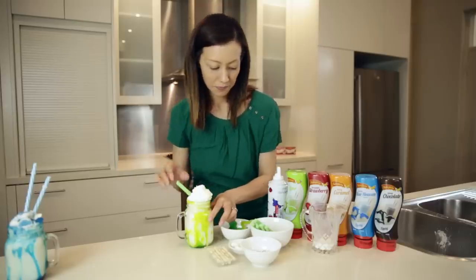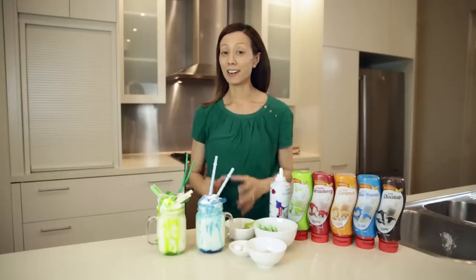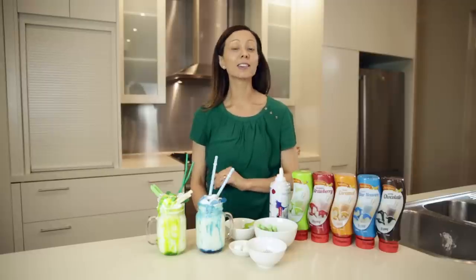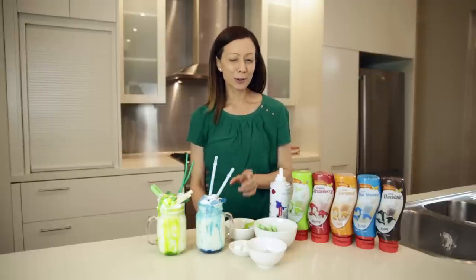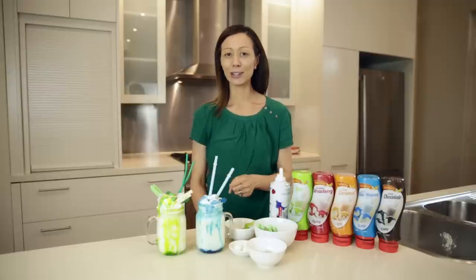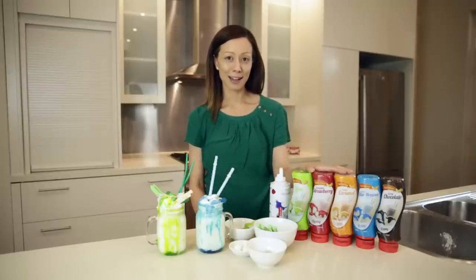Dress it up with some of your favourite lollies — these are crazy shapes. They look amazing and took absolutely no time to make. So if you're looking for the perfect treat for your family and friends this school holiday, look no further than Aeroplane's range of toppings at your local supermarket.